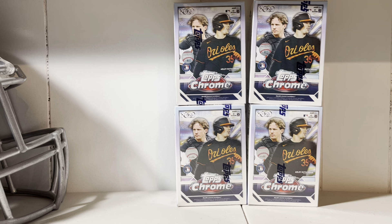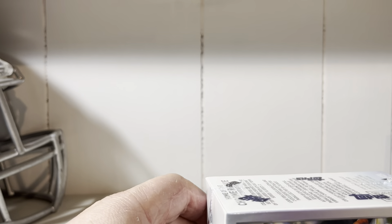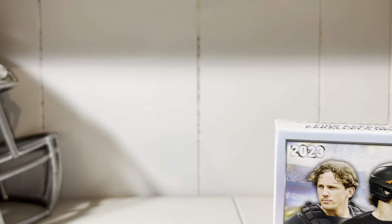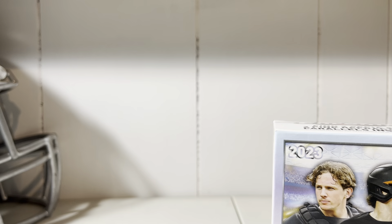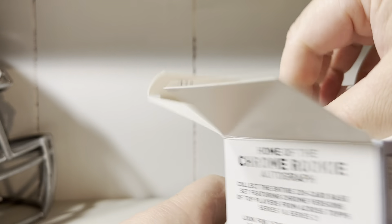It's going to be hard to top the first part — two autos, one of the autos was numbered to 99. Sepias of Adler Rushman, Alvarez, and Jordan Walker. Wow. Great first four boxes of chrome.